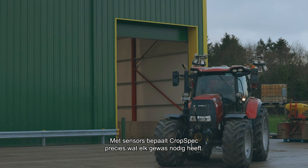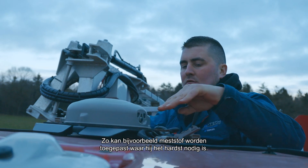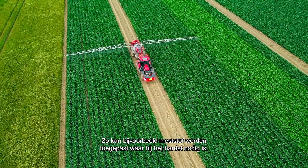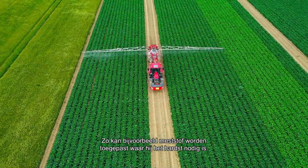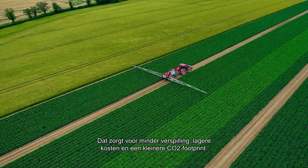Crop spec uses sensors to identify each and every crop's needs. Then the required input, such as fertilizer, can be applied exactly where it is required. This reduces waste, costs, and the farm's carbon footprint.